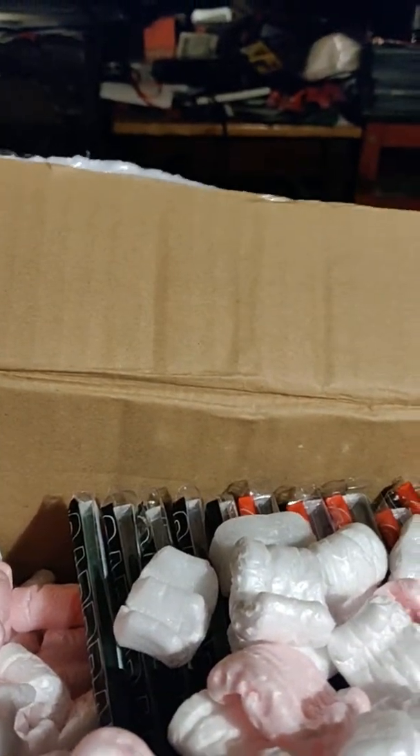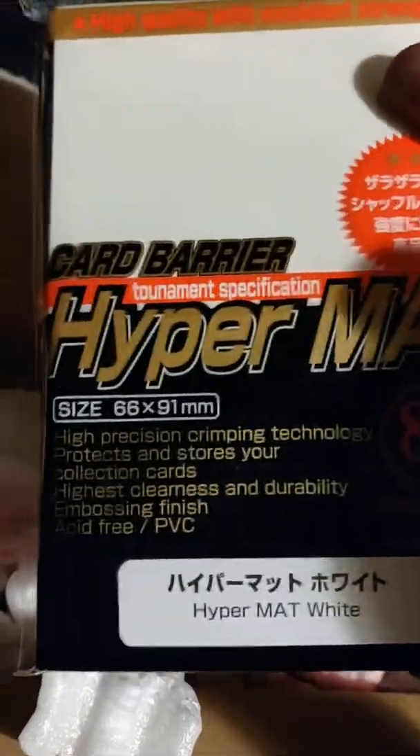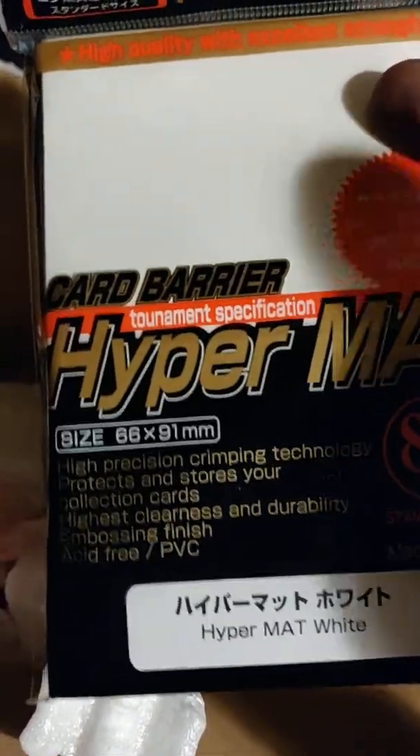Even when I first started collecting and my parents bought me sleeves for baseball cards and Magic cards, I don't think I ever got this many. And these are 80-pack — I know they recently did some 100 packs, I'm wondering if there are any of those in here.